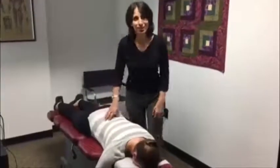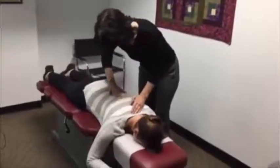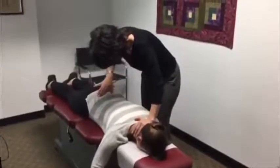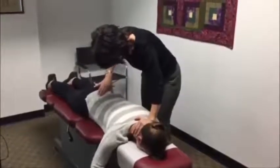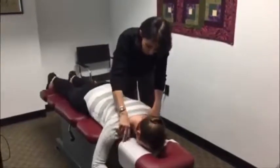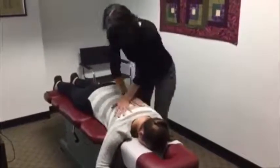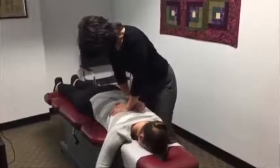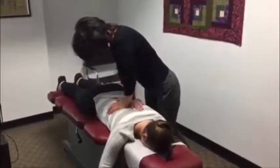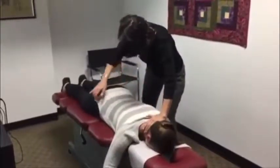All right, let's begin. I'm going to palpate. We're going to go with mid-back. Scoot down a little bit now, a little bit more. Take a nice deep breath in and all the way out. Beautiful. One more time. Gorgeous. This side up.